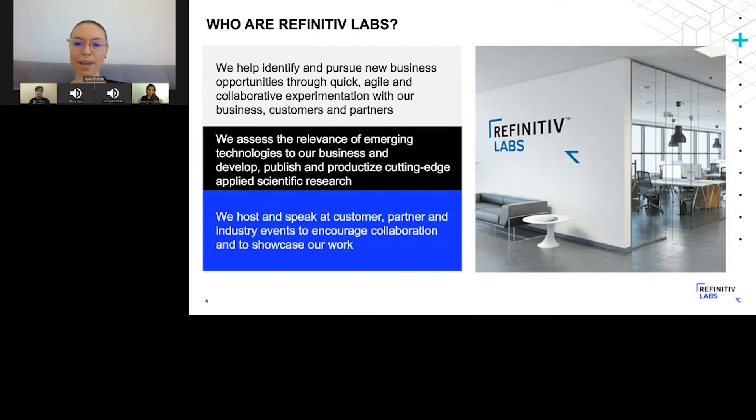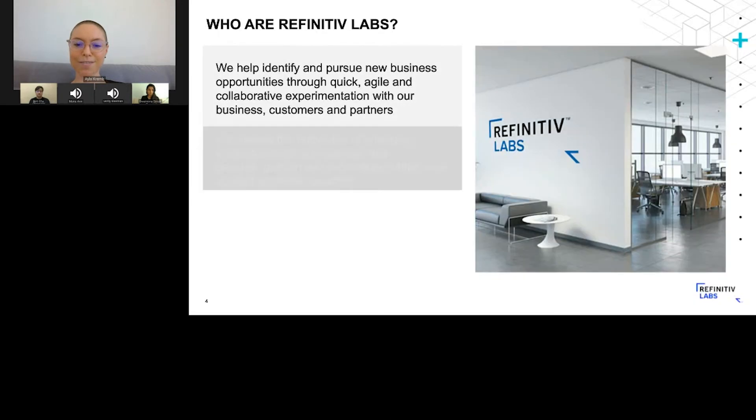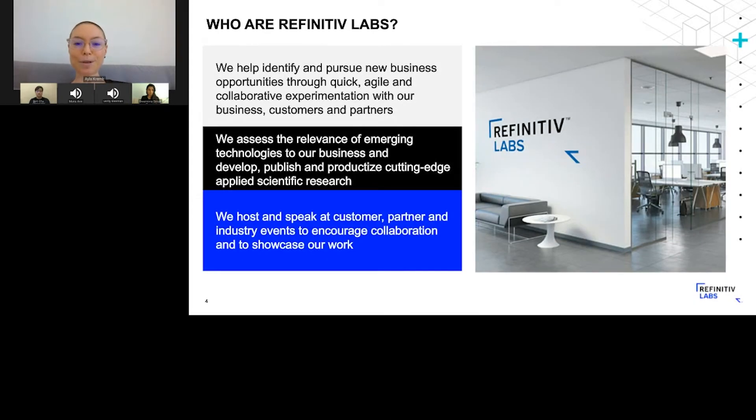Now, a quick overview of Refinitiv Labs. So what is Refinitiv Labs all about? In a nutshell, it's a team of very enthusiastic data scientists, designers, and engineers. Our objective is to help identify new business opportunities for the company, and as a second bit, we also assess new emerging technologies — knowledge graph being one of them — as we did in this case specifically around infrastructure. And the last bit is we host events like these to share some of the insights that we take away from our events.